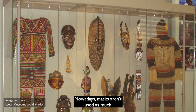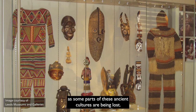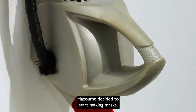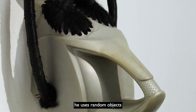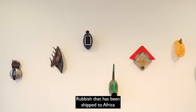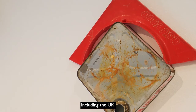Nowadays masks aren't used as much in tribal ceremonies, as some parts of these ancient cultures are being lost. Hazame decided to start making masks, but rather than using traditional materials he uses random objects that he finds in his city — a lot of which is post-consumer waste, rubbish that has been shipped to Africa from other countries in the west, including the UK.